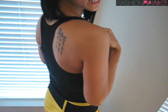I got this black racerback from Forever 21 for a little over $6. It's a must-have item for any girl's closet because it can go with shorts, skirts, skinny jeans — pretty much anything you decide to pair it with.